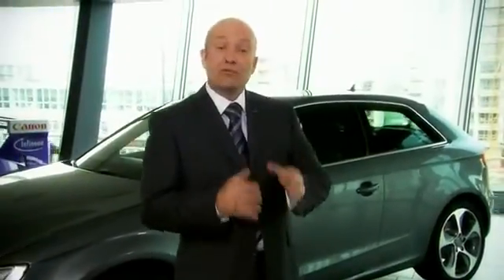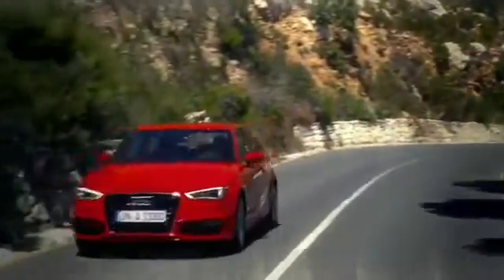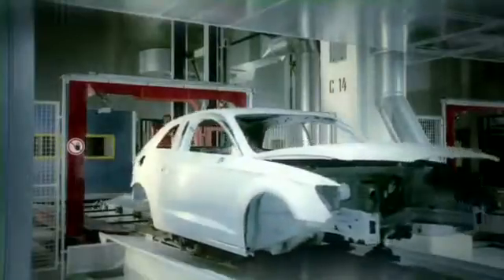In this film I'd like to talk to you about the range, engines and some of the amazing technology that's available on the new A3. Audi use ultra lightweight technology to build the car which means it's significantly lighter than the outgoing model. This combined with our latest engine and gearbox technology means that the A3 is extremely efficient.